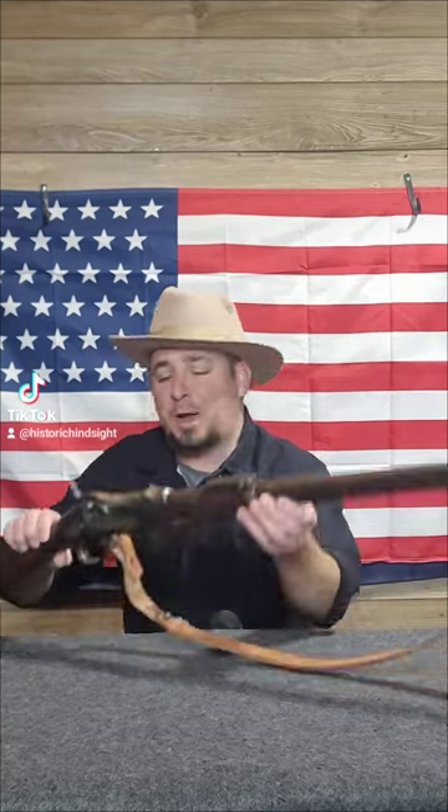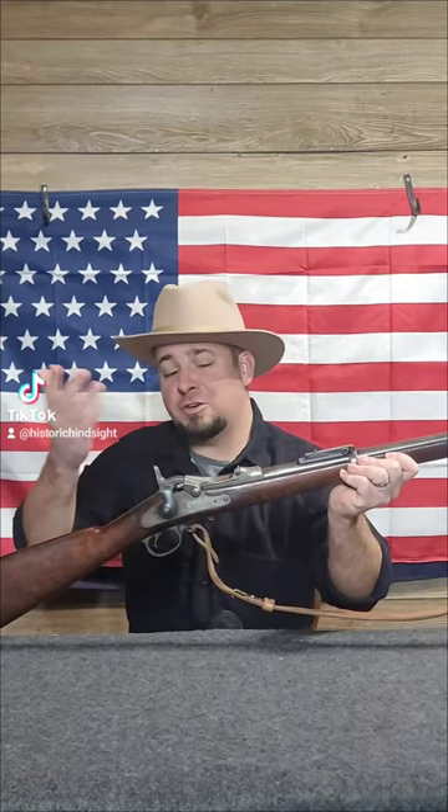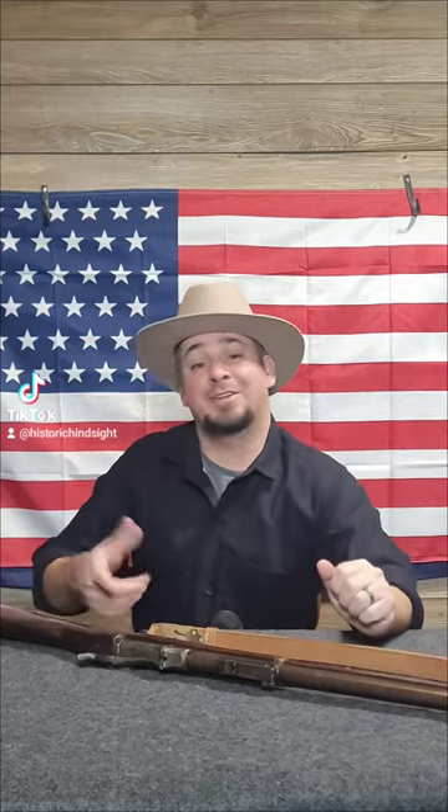If you've ever done any research on the Battle of Little Bighorn, you hear a lot about the trapdoor being the reason why we lost, because it's a single-shot gun and the cartridges kept sticking in the gun. But in reality, it was Custer's really bad tactics and then being outnumbered like nearly 10 to 1. But the truth of it is the cartridge's fault, not the guns.